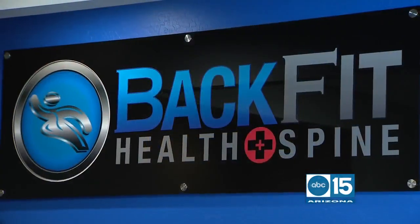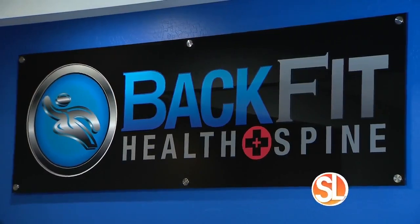Are you ready to stop living in pain and avoid risky surgery? Many patients are turning to regenerative medicine. This is Zach Bartlett from BackFit Health and Spine here in Chandler, and this is patient Grant, who is about to get a PRP treatment.